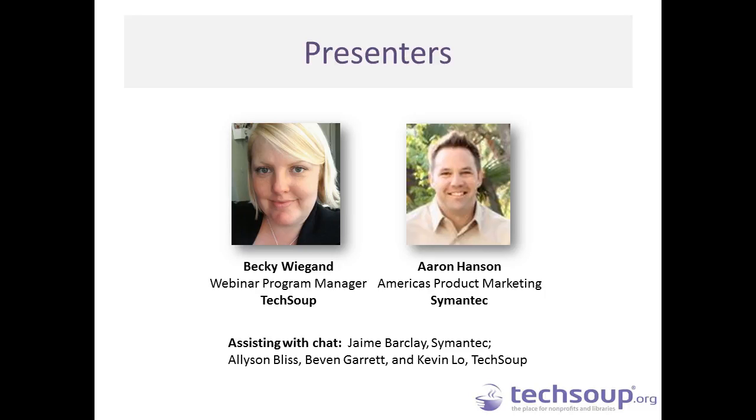Also joining us is Aaron Hansen from Symantec, where he is the lead in the Americas product marketing for the Norton segment. For the past 6 years at Symantec, he has served consumers and small businesses in delivering solutions to help them protect their digital information. Prior to joining Symantec, he worked for 9 years at Dell. You will also see a number of people in the chat window who can assist you with your questions and any technical issues. We have Jamie Barclay from Symantec, and Allison Bliss, Bevan Garrett, Kevin Lowe, and Ali Bezdikian from TechSoup.